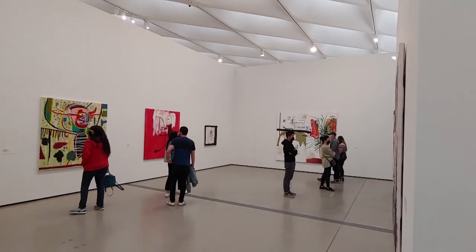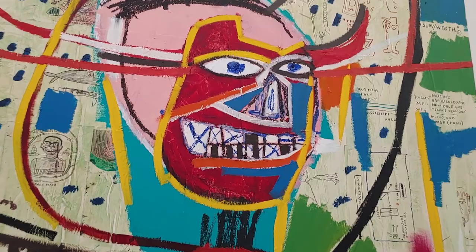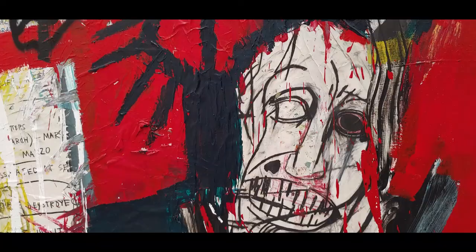Walking into the room for Jean-Michel Basquiat has a very different vibe than the rest of the rooms of the museum. These paintings aren't meant so much for your enjoyment as they are a provocation. Look at the anguish shown in these maniacal faces.